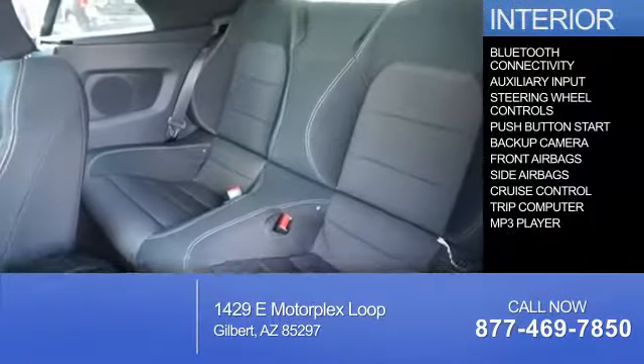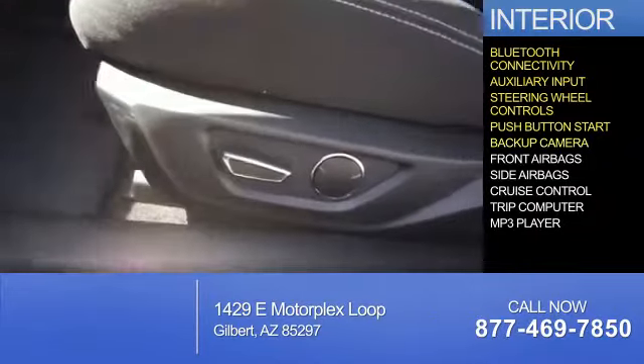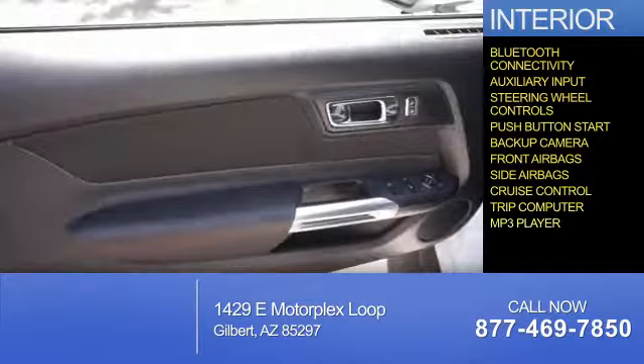On the inside you'll find Bluetooth connectivity, an auxiliary input, steering wheel controls, push-button start, a backup camera, front airbags, side airbags, cruise control, a trip computer, and an MP3 player.